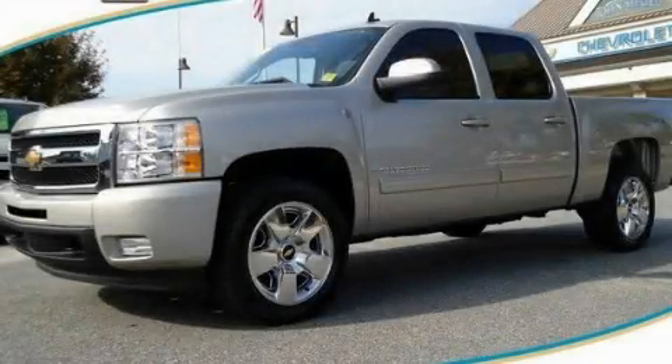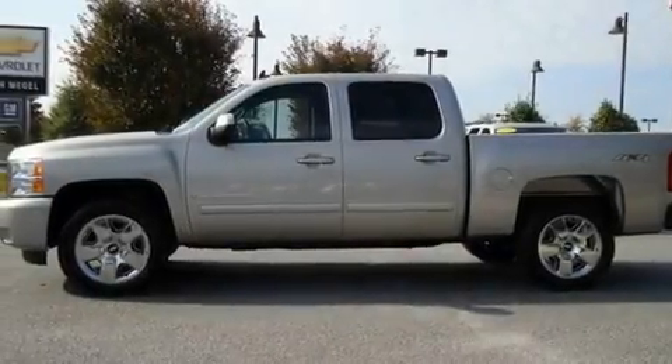This is a 2009 Chevrolet Silverado. Whether hauling, commuting, or towing, this truck is the right one for you.